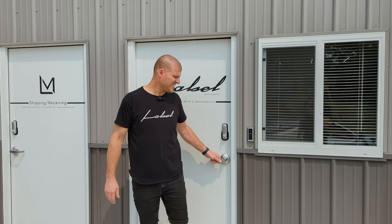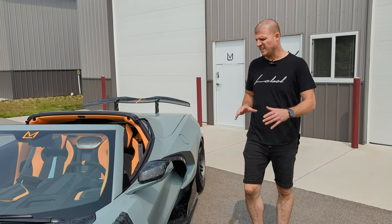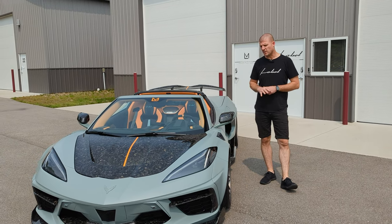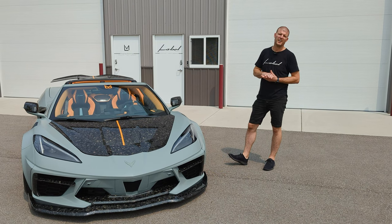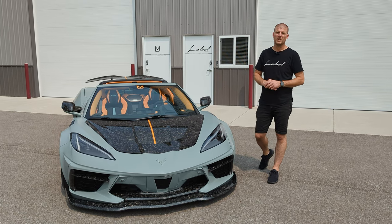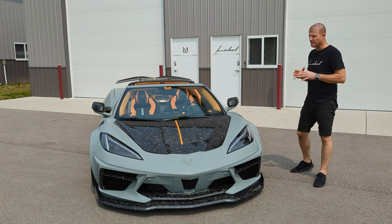Hey guys. So today is a special day. Most of you will have known or seen the car that I'm walking out to right now in front of the shop. This was our 2022 SEMA feature car in the ZF Engineering Sex Performance booth. This was our chassis number two wide body. This is going to a very special client in Tennessee. First time he saw the car was at SEMA — he flew out, we revealed it to him. That was in one of our previous episodes. Today I'm kind of torn because I hate to see it go, but it's finally leaving.